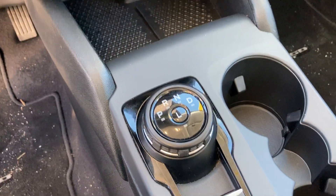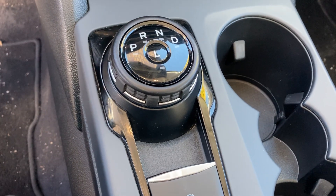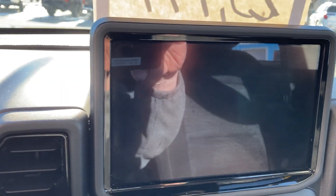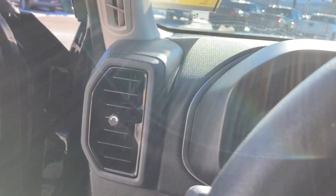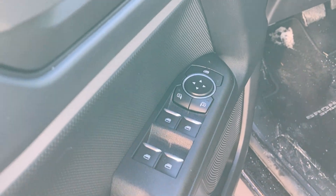You'll note the electronic shifter in the center console with your parking brake and your driving modes. Two cupholders. A great LED screen that will pick up all of your devices. Your climate control down below. You've got your window controls and your side mirror controls.